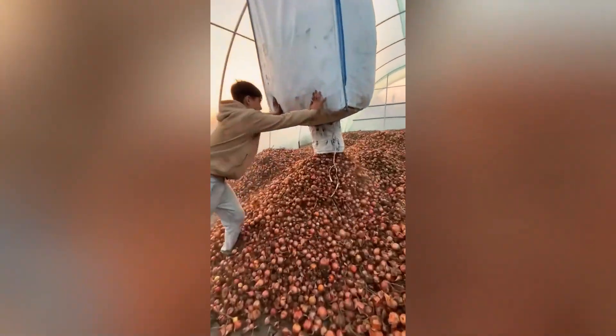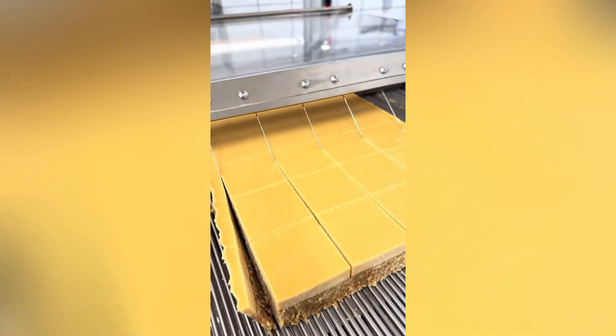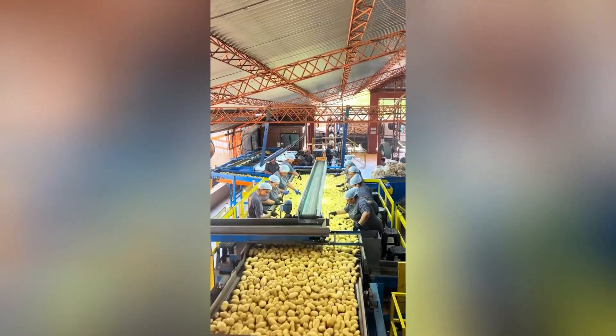The food manufacturing process is a complex series of steps that involve transforming raw ingredients into finished food products. It is a multi-stage process that requires careful planning, coordination, and adherence to strict quality control standards.